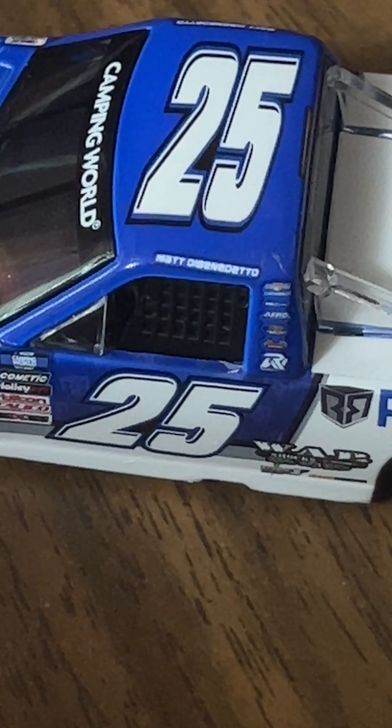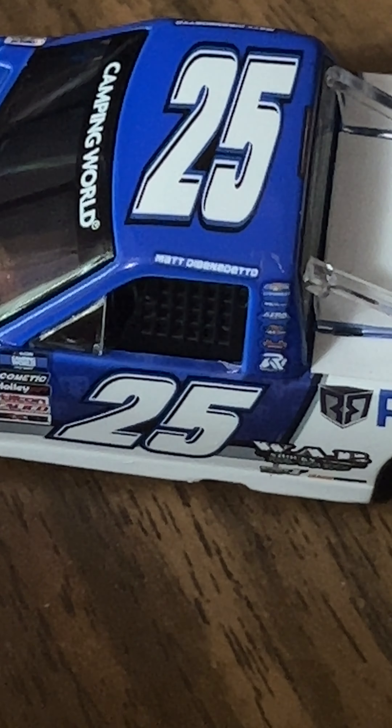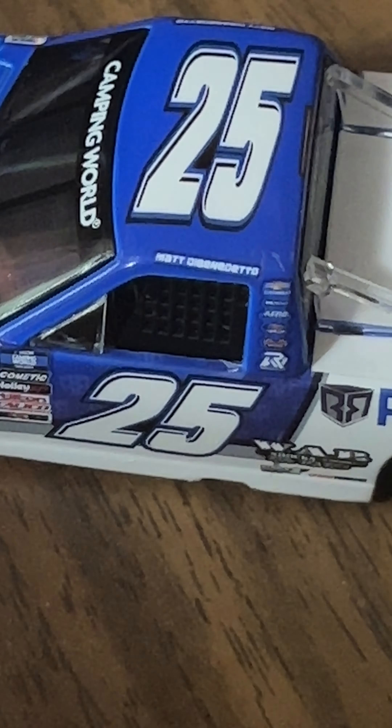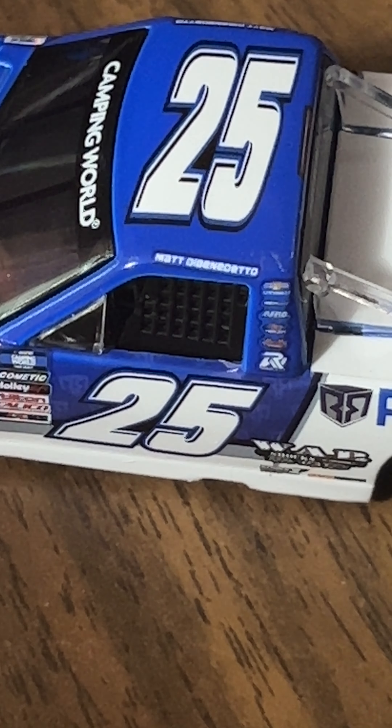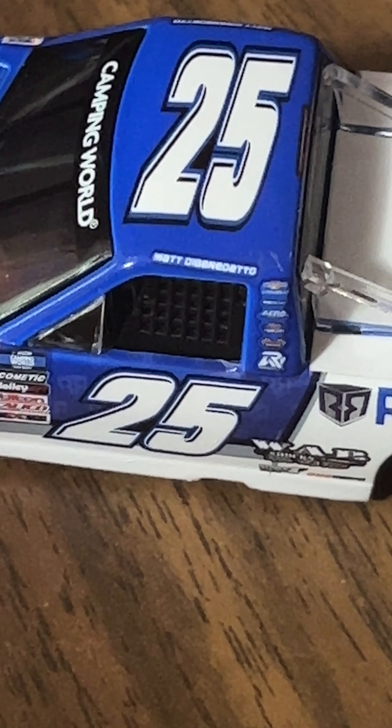Matt DiBenedetto's name is above the window net — I'm just calling him Matt D at this point because his name's too long. And then you have 25 above on the roof there.